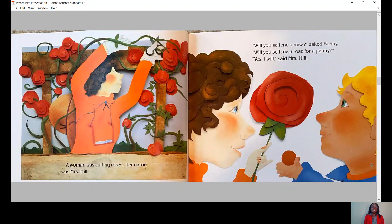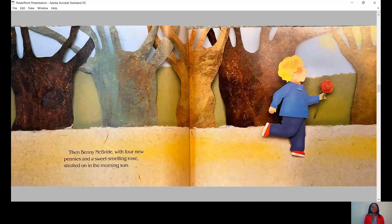So Benny McBride, with five new pennies, strolled out in the morning sun. A woman was cutting roses. Her name was Mrs. Hill. Will you sell me a rose, asked Benny. Will you sell me a rose for a penny? Yes, I will, said Mrs. Hill. Then Benny McBride, with four new pennies and a sweet-smelling rose, strolled on in the morning sun.